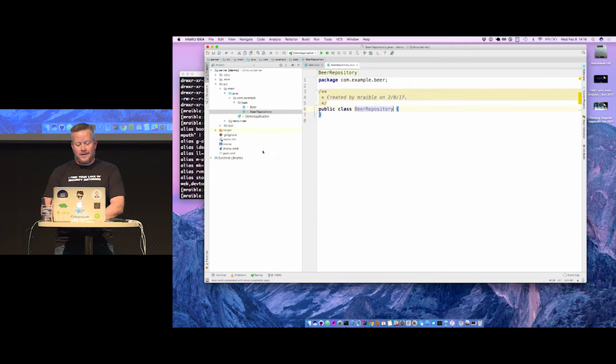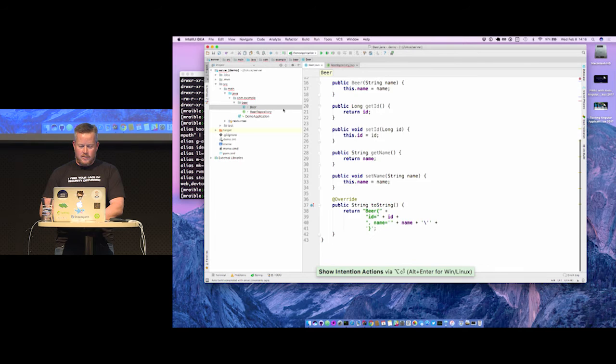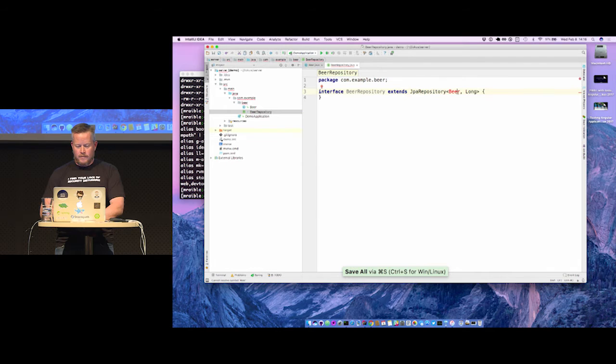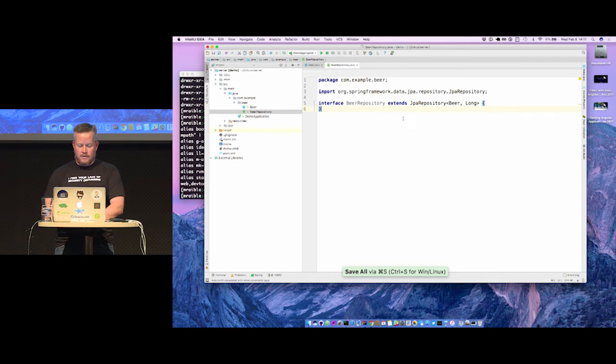We're going to have a Beer Repository which just extends JPA Repository and takes in a Beer. Then we'll do a command object to populate our database — we'll call it BeerCommandLineRunner. This uses what Juergen talked about this morning with Spring 4.3 and constructor injection: you don't have to use an @Autowired annotation anymore. It just works, automatically injecting that repository.